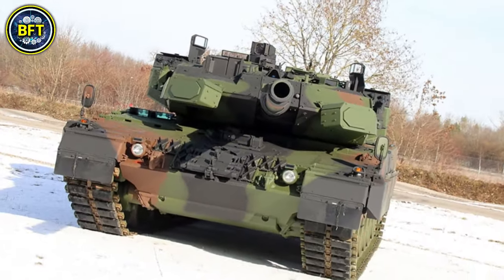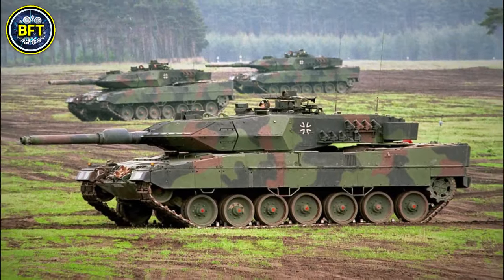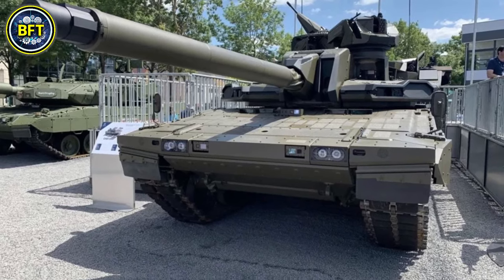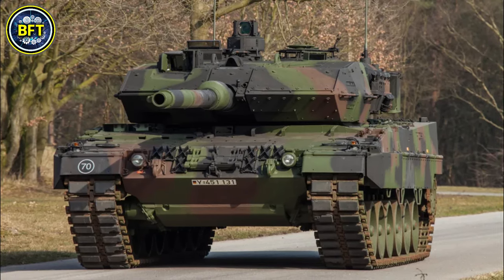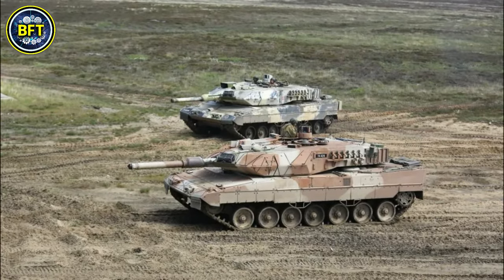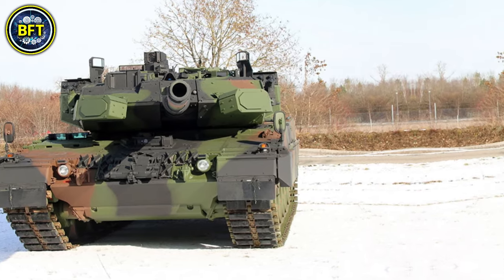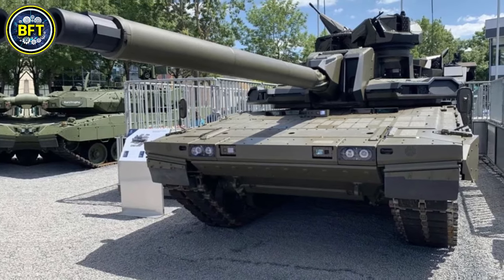Equipped with a 120mm smoothbore gun capable of firing advanced programmable munitions, it is powered by a robust 1,500-horsepower MTU V12 diesel engine, allowing for high mobility on various terrains with a top speed of approximately 70 kilometers per hour. Weighing around 60 tons, it can operate efficiently in Norway's rugged landscapes. The Leopard 2A8 NNO incorporates modern electronics including an upgraded fire control system, enhancing targeting accuracy and situational awareness.